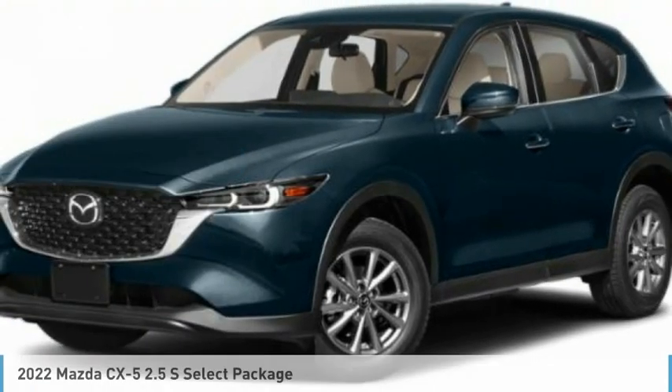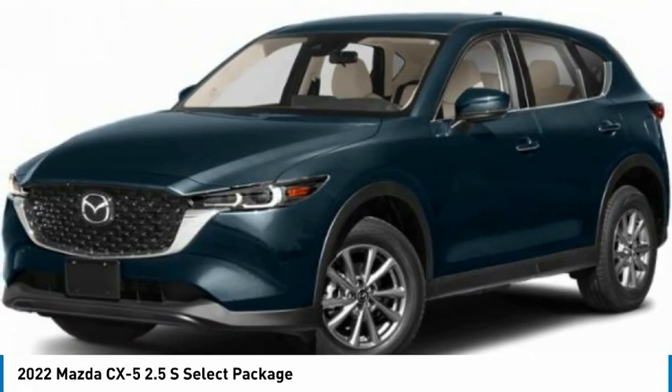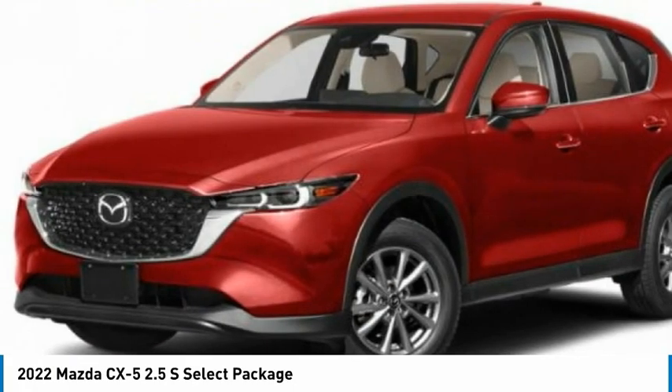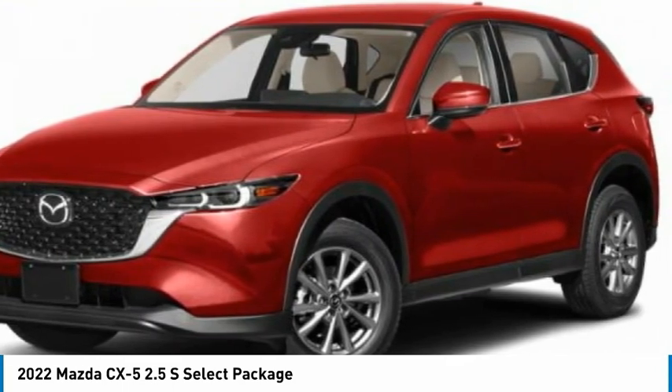We show you the 2022 CX-5. With its fuel-efficient engine, engaging driving experience, and daring styling, the Mazda CX-5 is a good choice for those seeking a sporty yet thrifty crossover SUV.